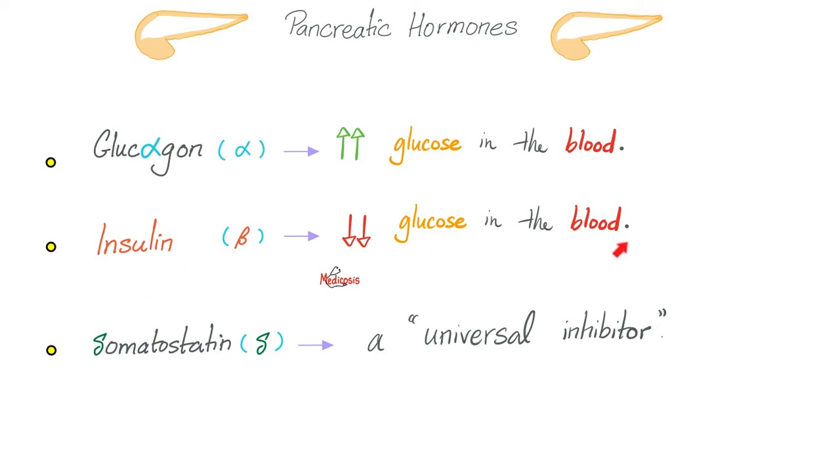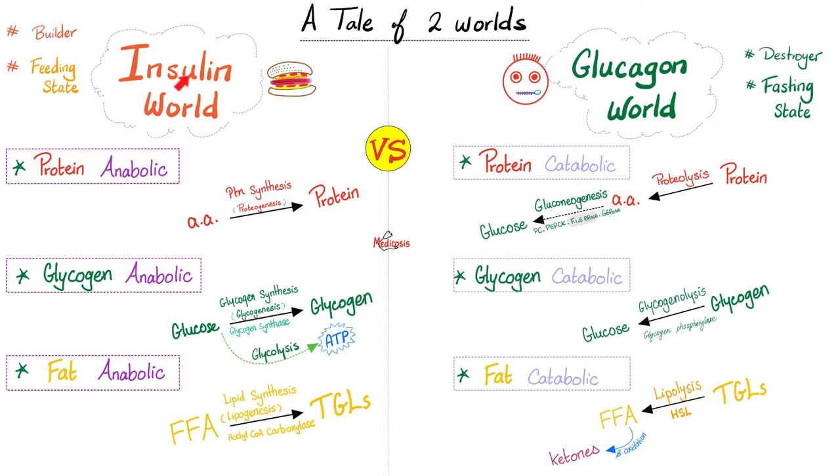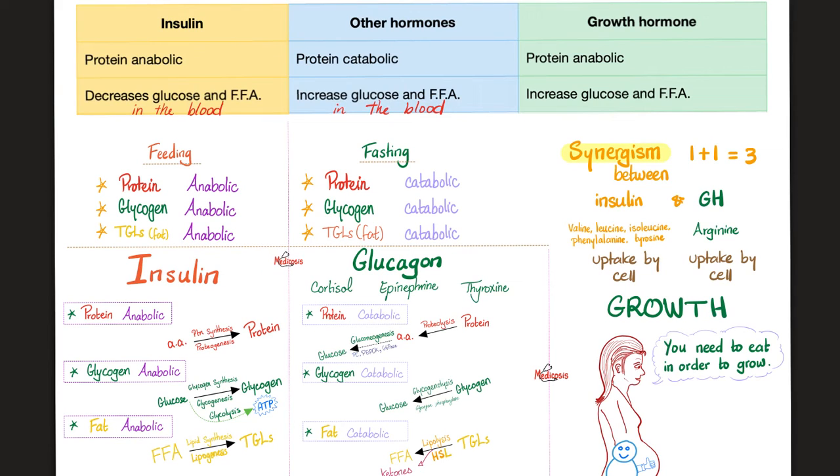What does insulin do? It lowers your blood sugar by pushing glucose into the cell and away from the bloodstream. Therefore, patients with insulinoma will secrete too much insulin and will have hypoglycemia — that's why they're sweating. Insulin is the hero of the feeding state, not the fasting state. Insulin land is the land of abundance. Almost every other hormone — glucagon, cortisol, epinephrine, and to a certain extent thyroxine — represents scarcity. Insulin is anabolic; it builds amino acids into proteins, glucose into glycogen, and free fatty acids into triglycerides. Insulin is the major anti-ketogenic hormone.